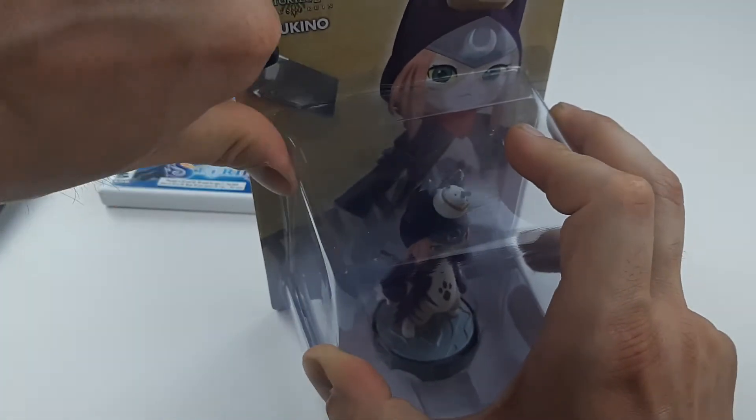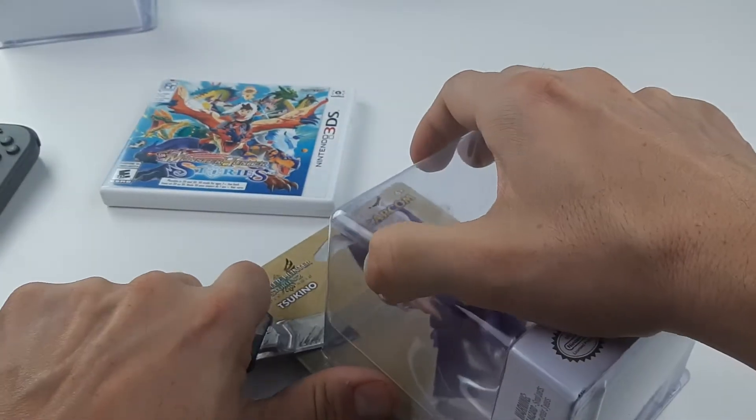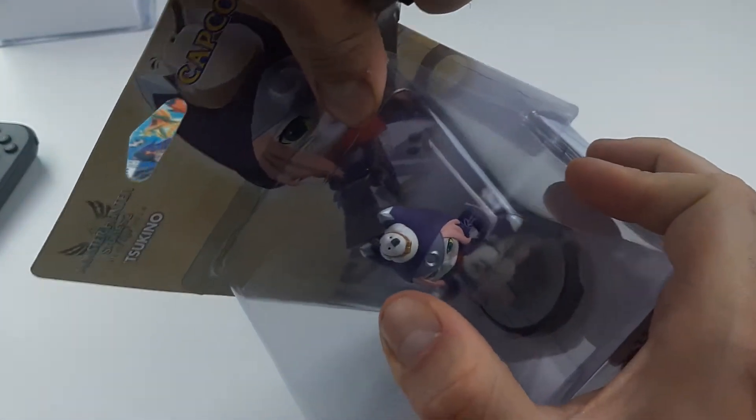Nintendo or Capcom should actually remake it for the Switch for people who haven't played or don't own a 3DS system. It was quite the glorious game and I can't wait to play it today. On Switch we finally got the Stories series back on a big system.